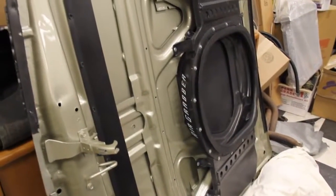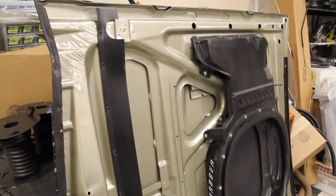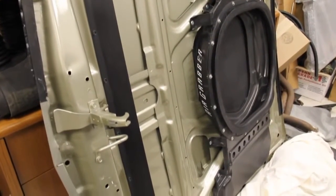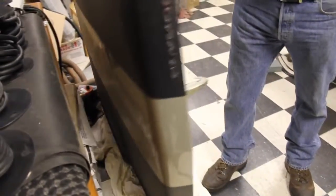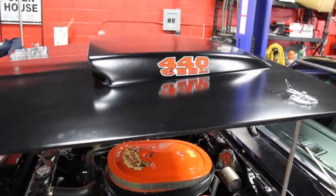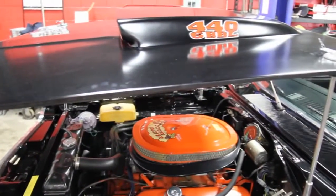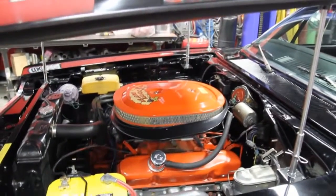We're in the storeroom right now. I want to show you this hood — we've got the original air grabber hood with all the mechanism and everything. As you can see, the hood's in beautiful shape. That looks to be the original color of the car. If you wanted to put this car back with the original hood, we've got it and it'll go with the car. Now this is the hood that's on the car — looks a lot cooler. The badging says 4-4-6 barrel, but this thing is the numbers matching 383 with a four barrel on it. That hood's on there for good looks.